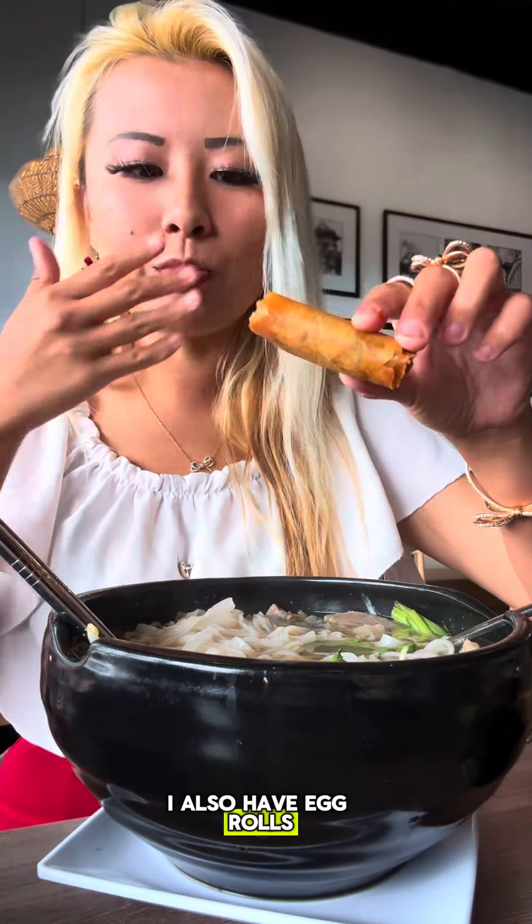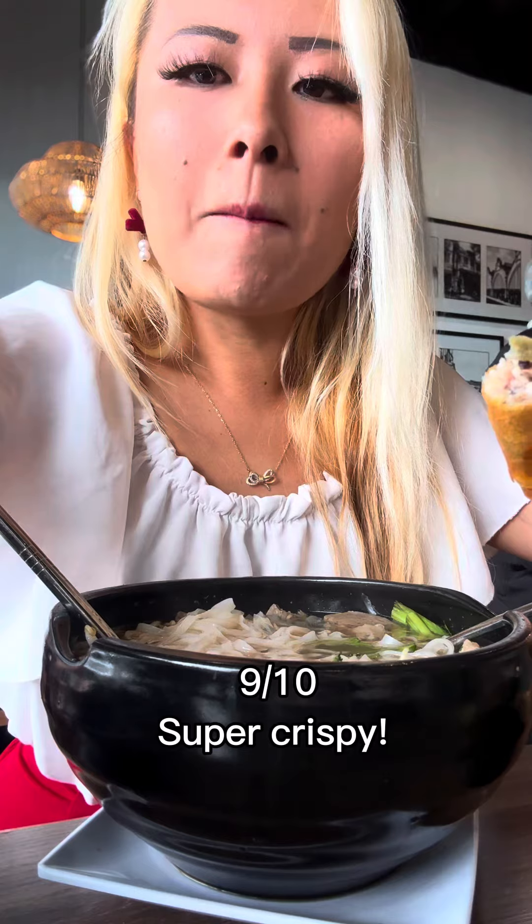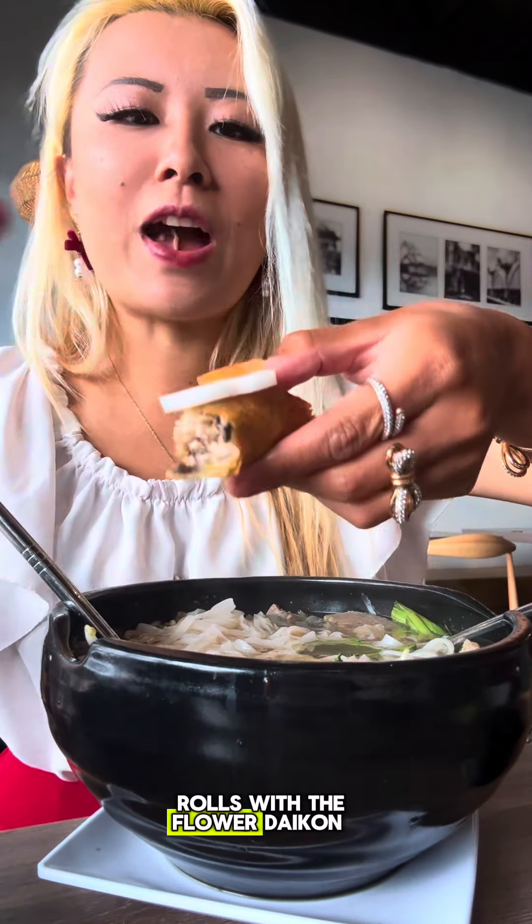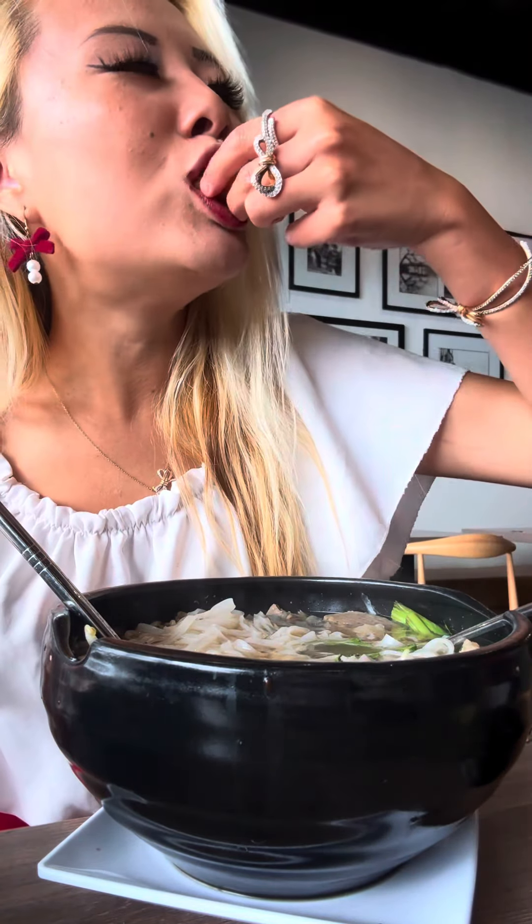That was some of the egg rolls. They cut the egg rolls with the flowered designs on the carrots. Mmm.